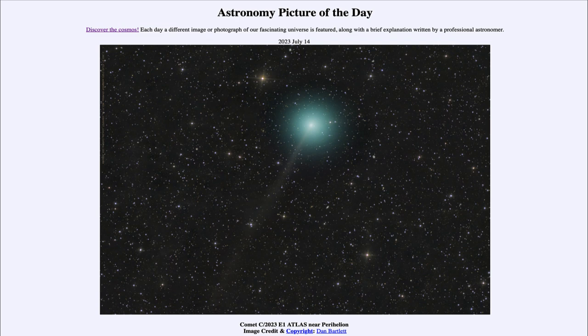One astronomical unit is about 150 million kilometers, so a third of an AU means it will be about 50 million kilometers away from Earth — in miles, that would be more like 30 million or so.